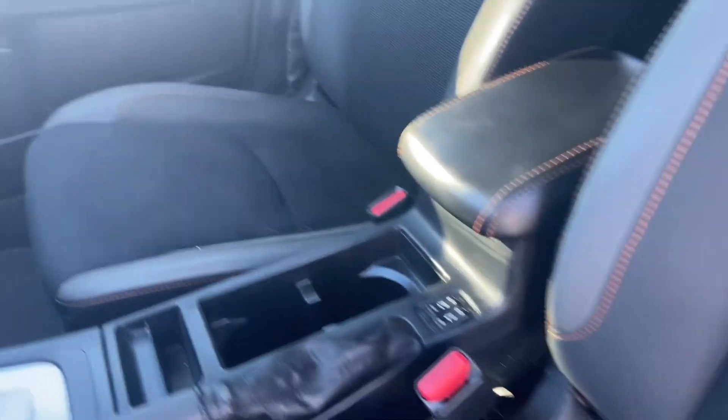Again, you've got that stitching accent on the seats, all the way up on the headrests. The seats look really good — no tears in the upholstery.